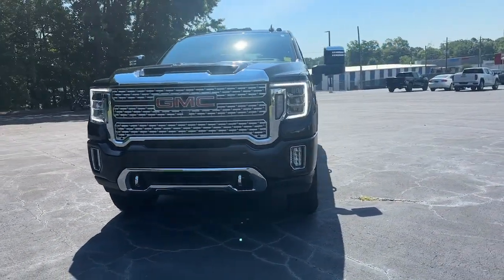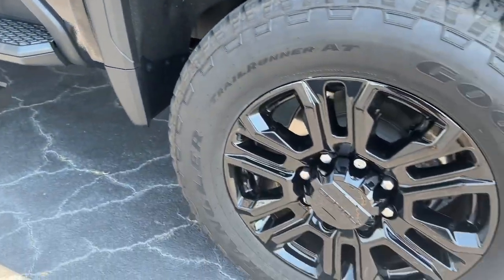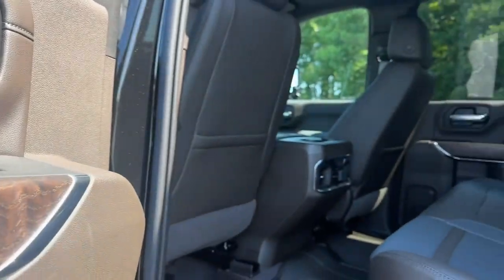Heated steering wheel, head-up display, intelligent auto on-off high beams, pre-collision system, lane departure warning, sun moonroof, keyless entry, navigation system, heated mirrors, cooled front seat.